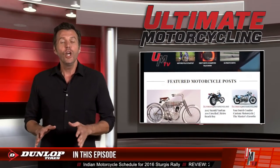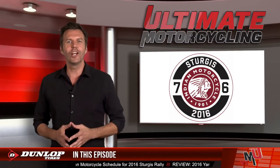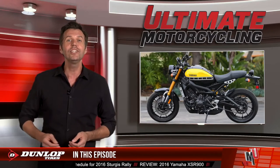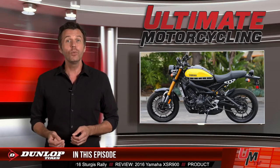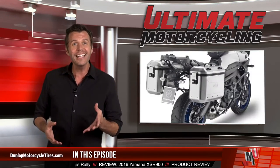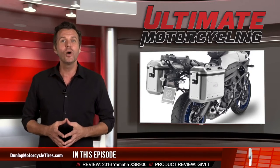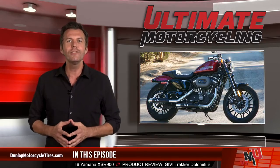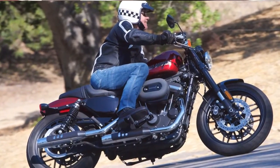In this episode we take a look at the Indian motorcycle schedule for the 2016 Sturgis Rally, along with a review of the 2016 Yamaha XSR900. Our product of the week is GV's Trekker Dolomiti side cases, and we're going to wrap the show up with a bike review on the traction-gaining 2016 Harley-Davidson Roadster — and this is one sporty Sportster.